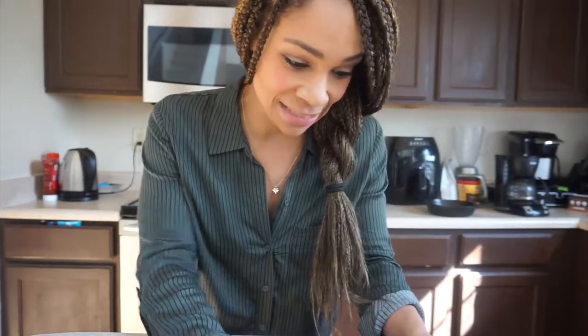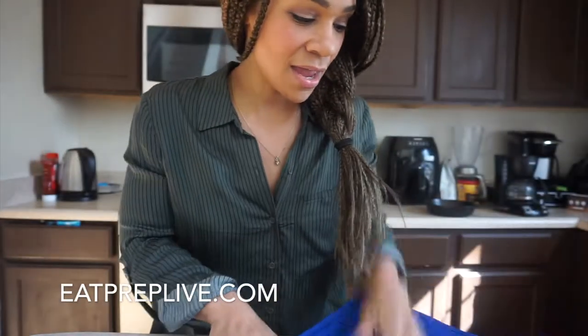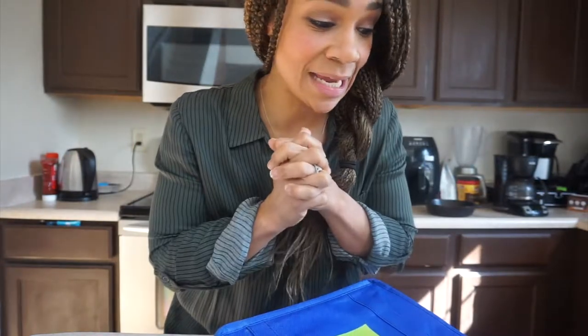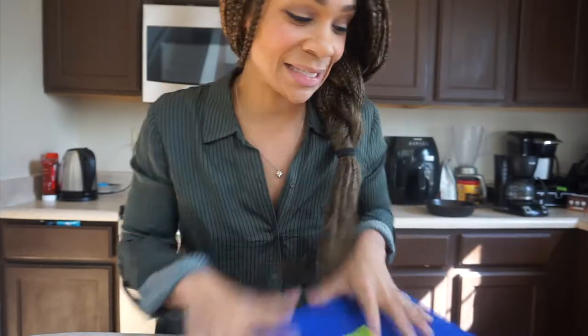Hey guys, it's Eve and we are back in my kitchen. I'm so excited to show you guys some meals that I got from Eat Prep Live. You've seen the whole lineup of everything that I got so far, but I'm going to be taking out one of the meals today to actually eat. Let's grab something — let's see what we got to work with.